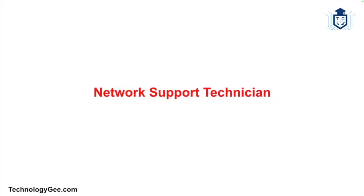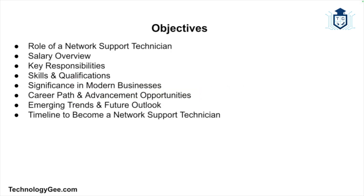What's up everybody, this is Tech G back with another video. In this video I'm going to be explaining what a network support technician is in case you're interested in this career field. In today's digitally driven world, the role of a network support technician is more critical than ever. We're going to talk about the role, their responsibilities, skills, and the significance they hold in modern businesses.